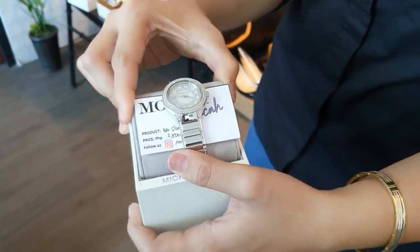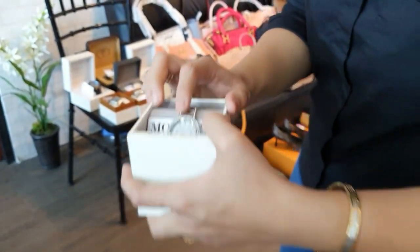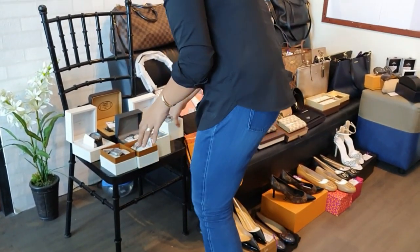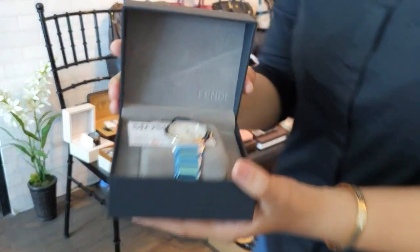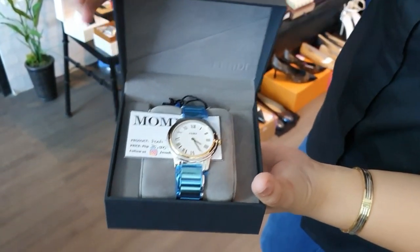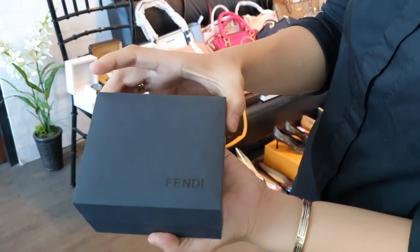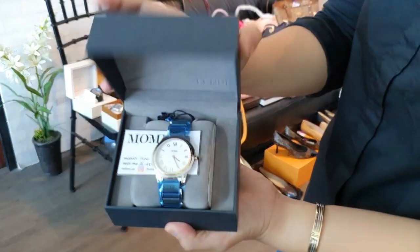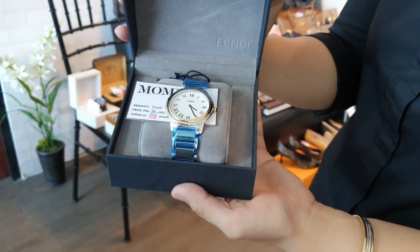Get yourselves some bonggang watches — shop here! Next, we have a brand new Fendi watch, a two-tone design. This Fendi watch is 35,000 pesos and comes with the box.